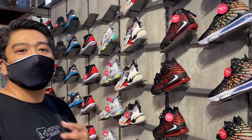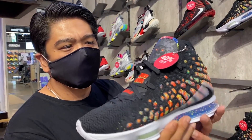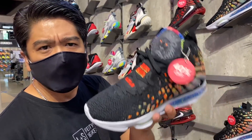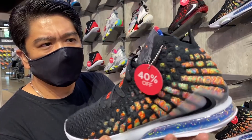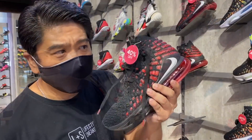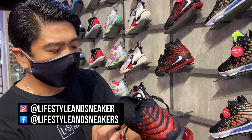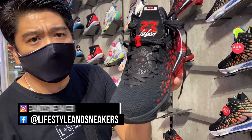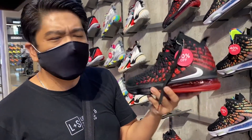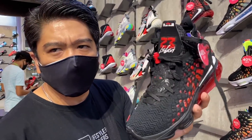Over here we have the Nikes and the LeBrons, and surprisingly they're already on sale at 40% off. This is a newly released sneaker, released just before the lockdown. Already at 40% off — James Gang. So now the price is only at 5,937 pesos. Over here we have another LeBron sneaker, the LeBron Infrared, also at 40% off. Now at 5,937 pesos. Very cheap already for a LeBron sneaker — one of the most expensive basketball sneakers available.